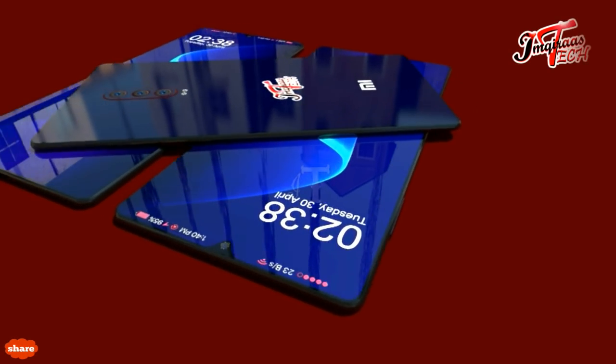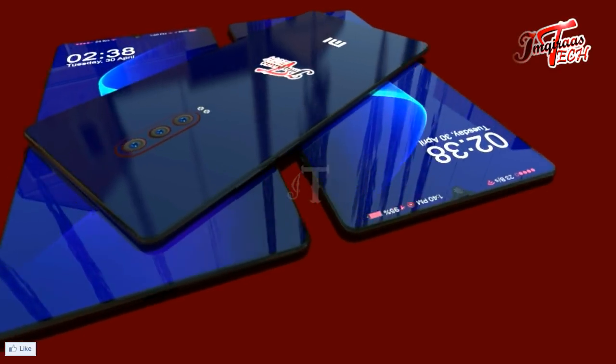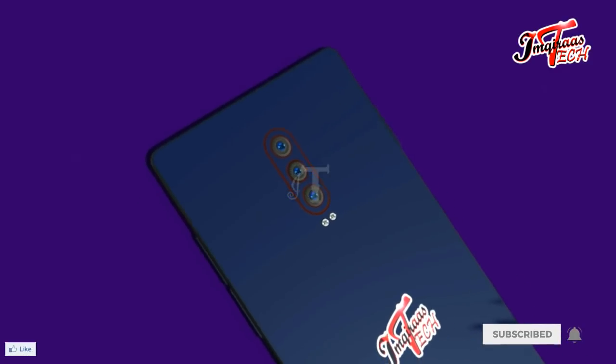The device will run on MIUI 10 on top of Android 9 Pie. The handset is packed with a 3300mAh battery and will also support 18-watt fast charging.